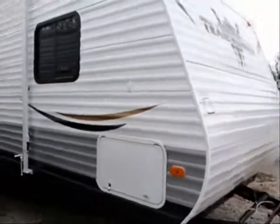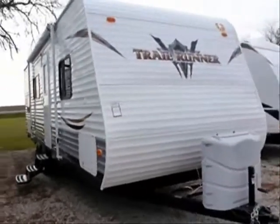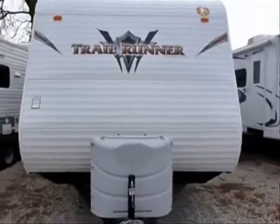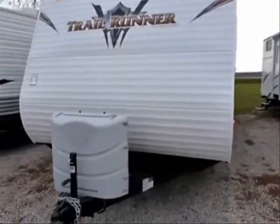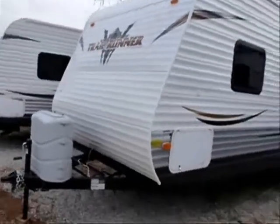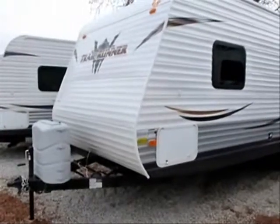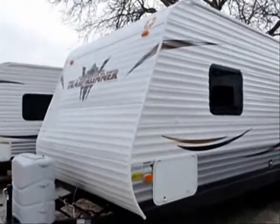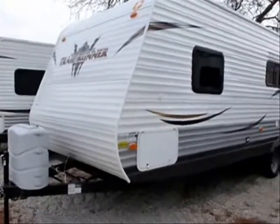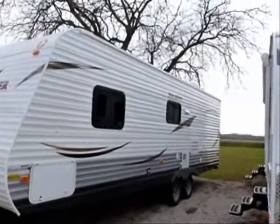Dry weight on these units is approximately 4,800 pounds, making them highly towable by a wide variety of tow vehicles — certainly by a half-ton truck that's reasonably equipped, and many SUVs. Check with your owner's manual or the dealer to confirm this. Twin 20-pound LP tanks in the cover. You will have a full deep-cycle battery with battery box installed upon ship-out, and four frame-mounted integral stabilizer jacks.